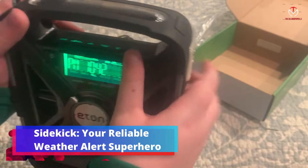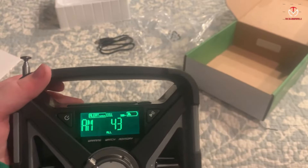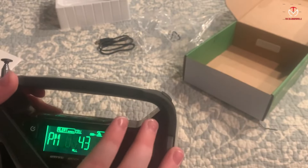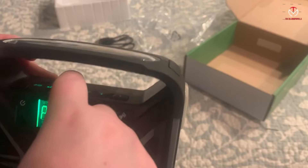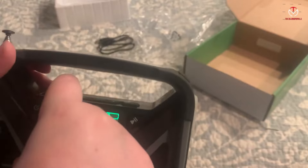Sidekick — your reliable weather alert superhero. Feel like a superhero with Sidekick, the ultimate weather alert radio equipped with solar charging and Bluetooth technology. This rugged and dependable radio features an integrated rechargeable lithium battery, allowing easy replenishment through solar electricity or a hand-crank power generator.